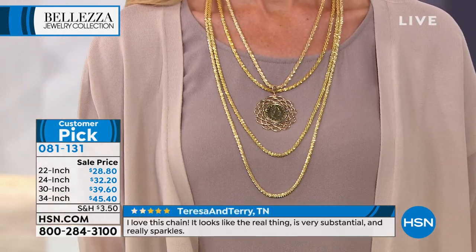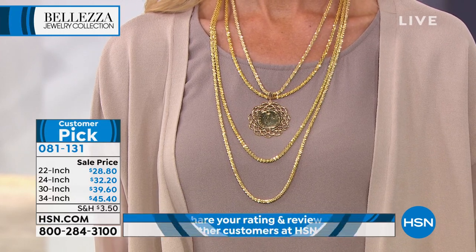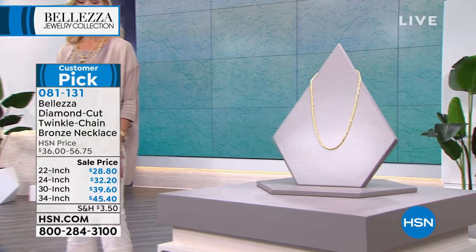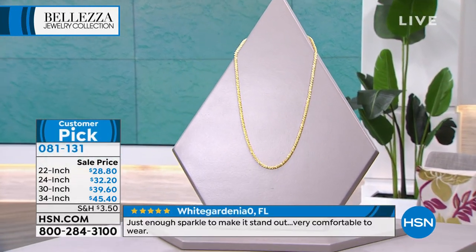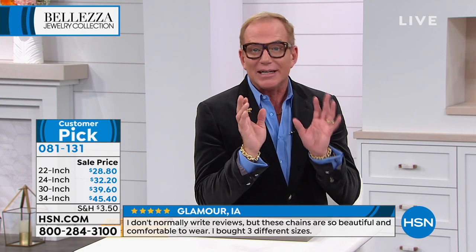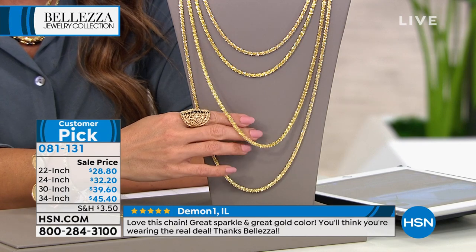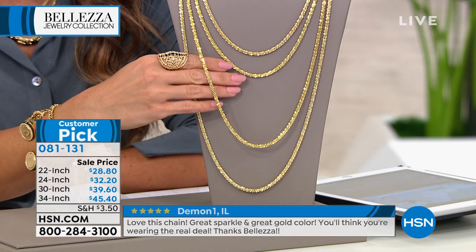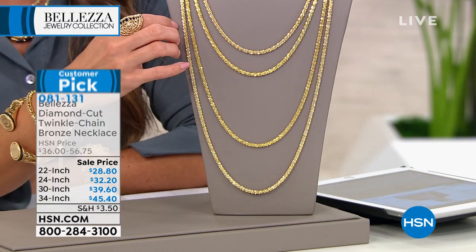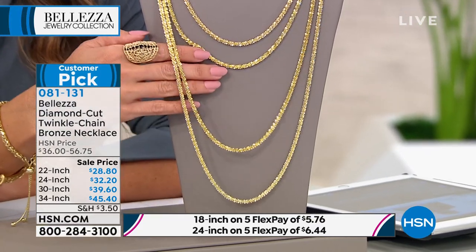If you bought any of these chains in gold, you'd be talking about more than a thousand dollars for solid gold. The exact same workshop where we create these also makes them in 18-karat gold. We start with pure bronze and bathe it in 18-karat gold, so what touches your skin and what the eye sees is 18-karat gold. This chain just sparkles — it comes to life like the streets of heaven.